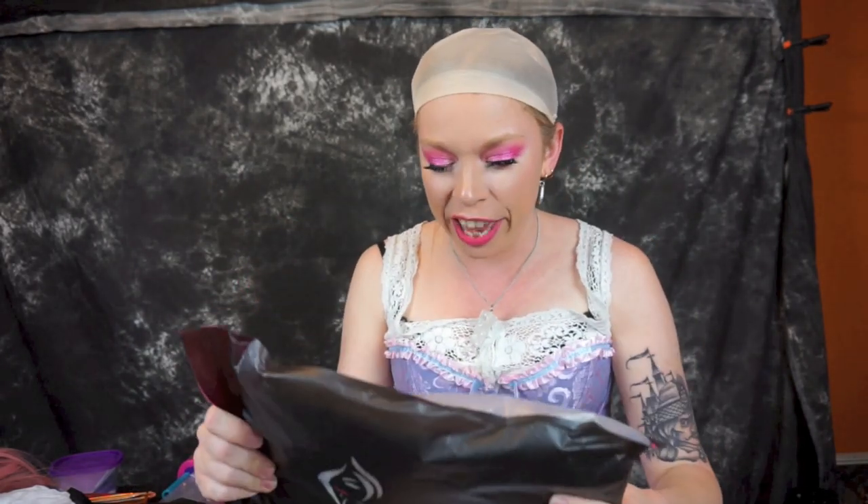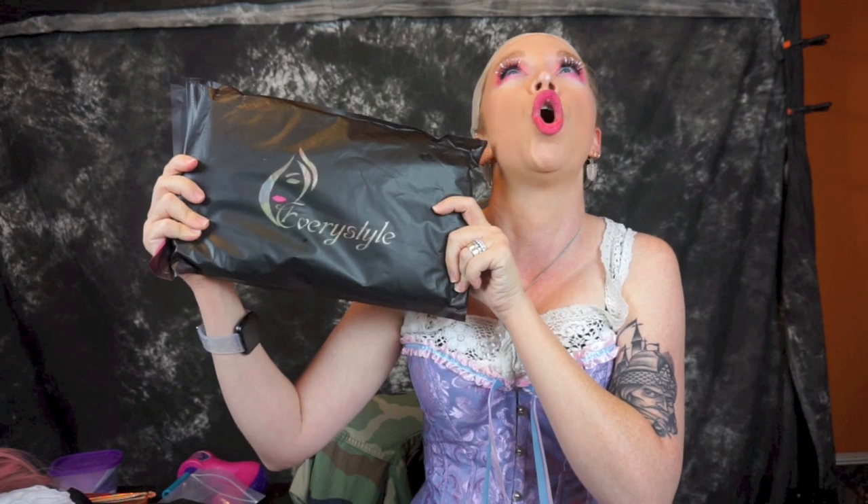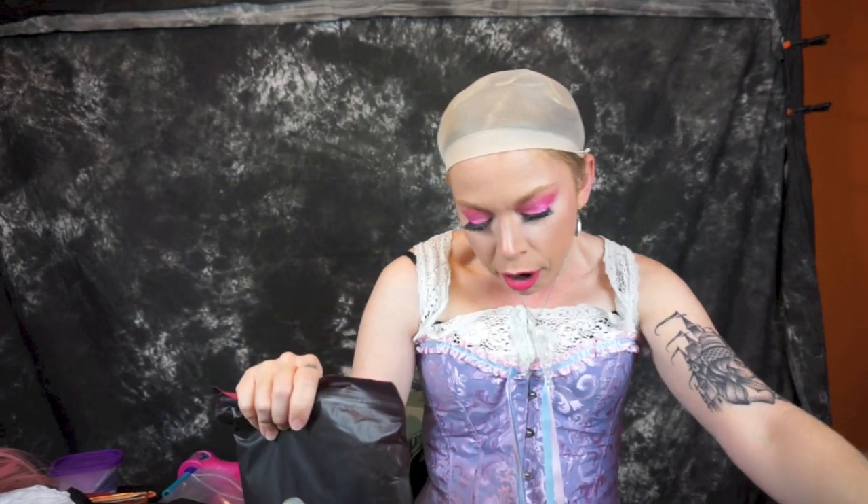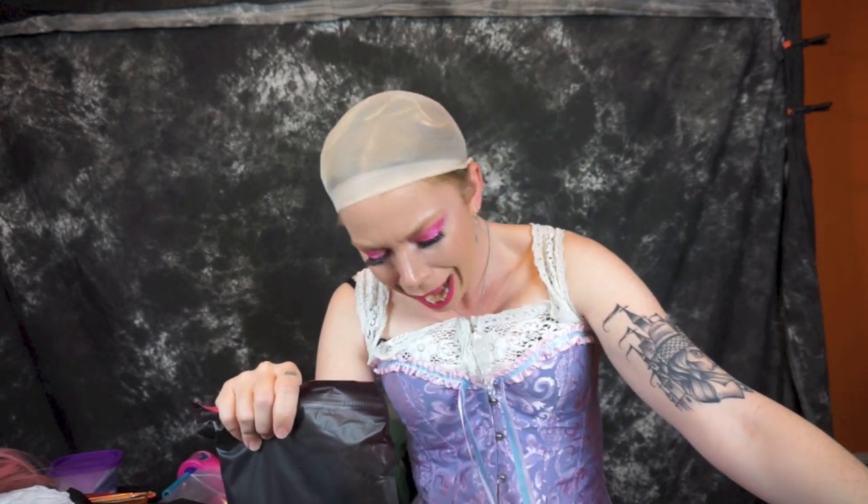Up next is one that I am maybe the most excited about — it's going to be a rainbow wig. It's from a brand called EveryStyle. This is called the EveryStyle Lace Front Wig — rainbow, multicolor, glueless, synthetic wig, long straight, for women, natural mix, 8 color, with free cap, 24 inches. Every single one of these wig listings just goes on and on. This one was actually more expensive than I thought — it was $39.99, so right at $40.